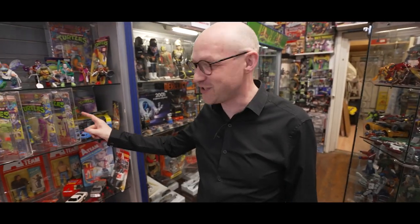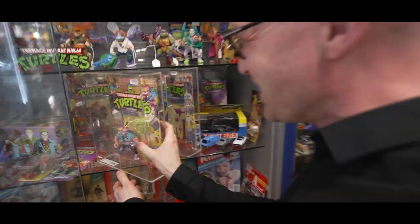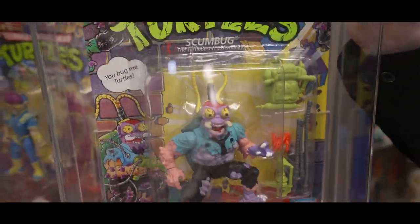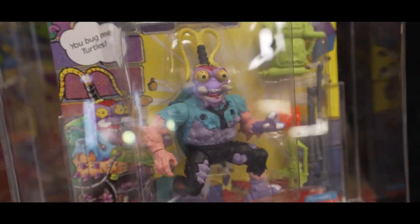Here we have him. I'm picking out some of my favourites — some of the higher end figures. Nice graded, 80 graded. Scumbag! It's Scumbag. Look at him. He's a great monster, he's so colourful.